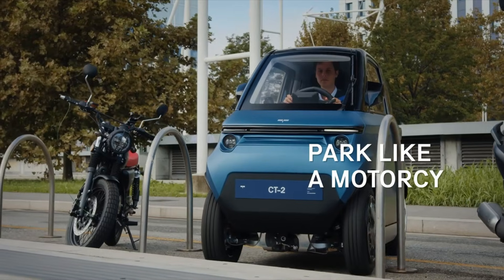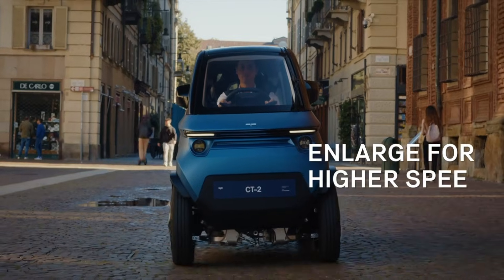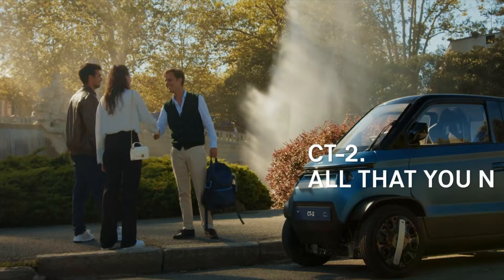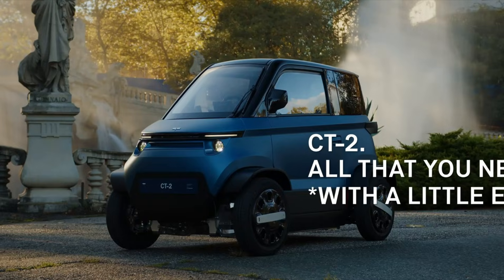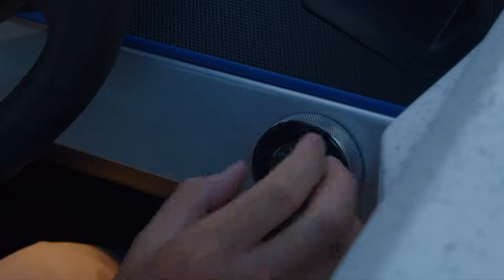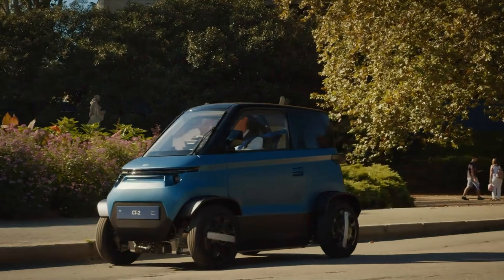With seating for two passengers in a tandem arrangement and up to 450 liters of cargo space when the rear seat is removed, it's both practical and versatile. Fully electric, the CT-2 has a range of 180 kilometers on a single charge, offering a sustainable solution for everyday city travel.